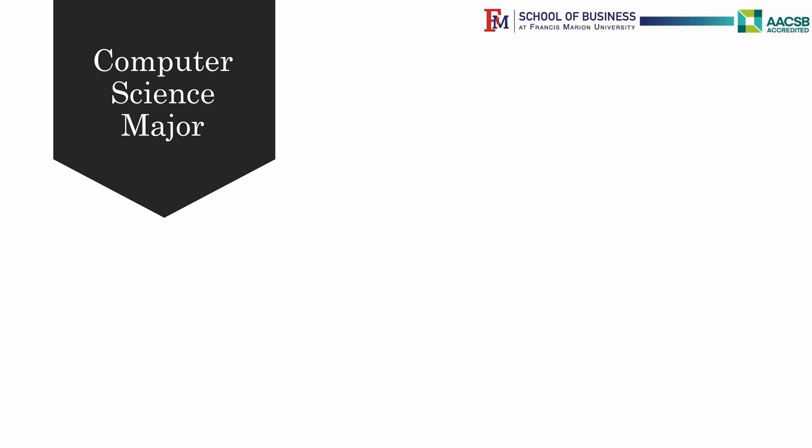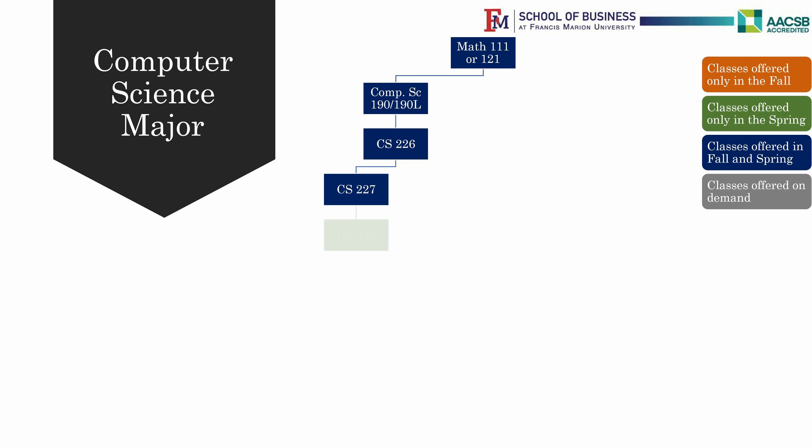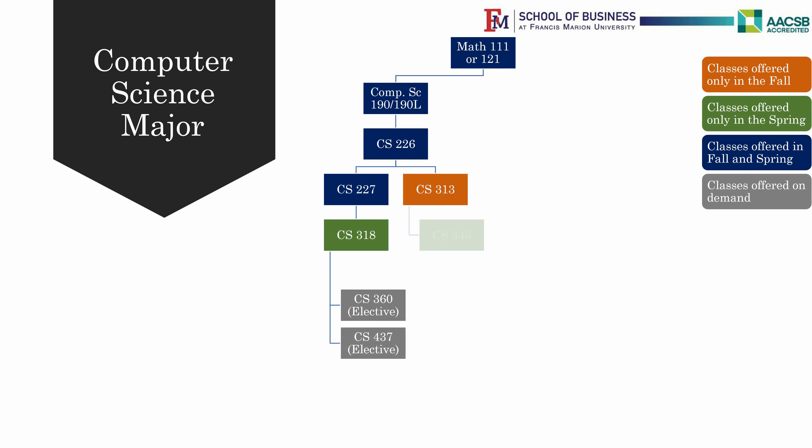Please note the color coding for classes offered only in the Fall and Spring. All Computer Science majors need to start with Computer Science 190 and the 190 Lab, Programming and Fundamentals, and Math 132, Trigonometry, or Math 137, Pre-Calculus. Students would need a grade of C or above in these two courses to be admitted into the Computer Science program.